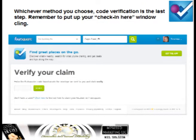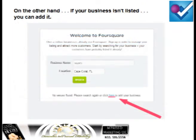Verify your claim and start setting up your account. But if your business isn't listed, you can add it. Down where it says Click Here, that's where you click to add your business.